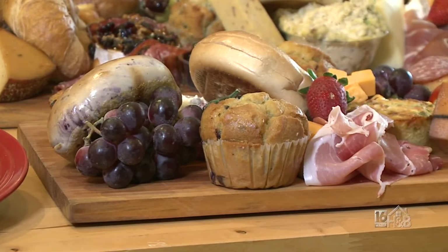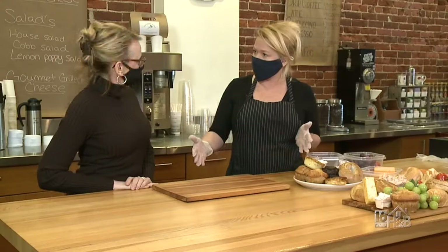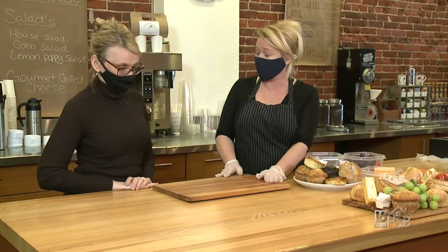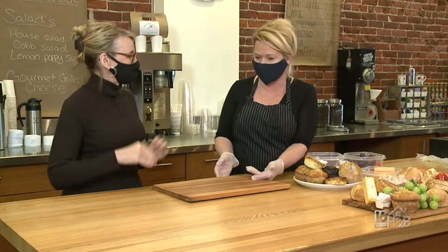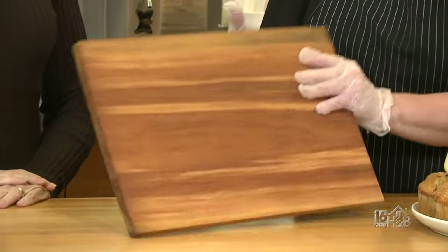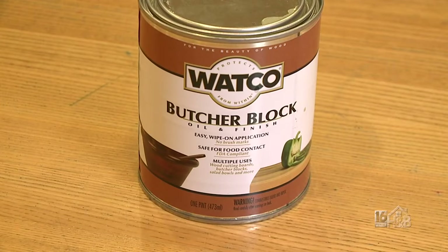For funerals, for birthdays — people would call to have them delivered. I started with regular butcher blocks I'd find on sale at different places. But I've been doing so well I can't keep up with the boards, so we started making our own. All you have to do is put the butcher block paint treatment on it so it's food safe, and then they keep the board.